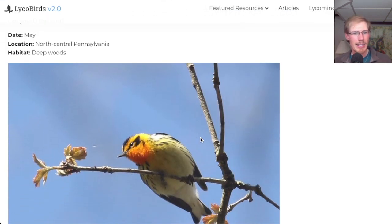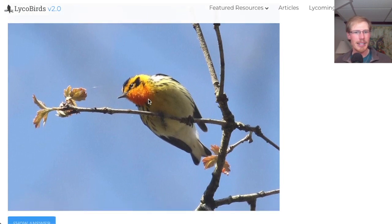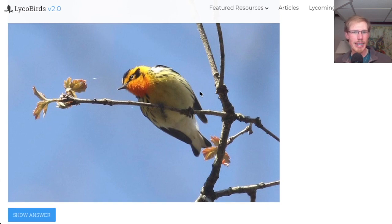From May in North Central Pennsylvania deep woods, this bird has a bright orange throat, with some yellow and black patterning on the face. This looks like a warbler, and I think this is a Blackburnian warbler.